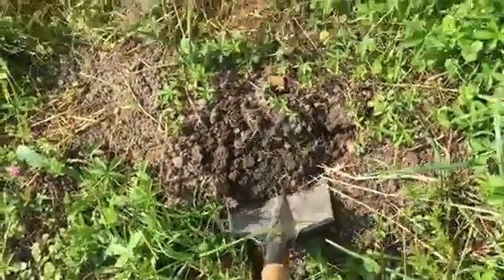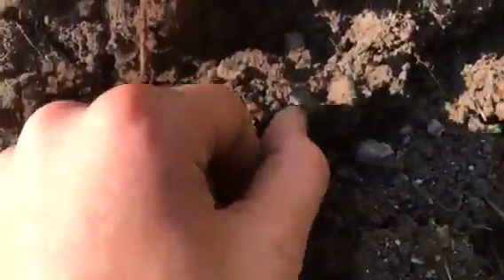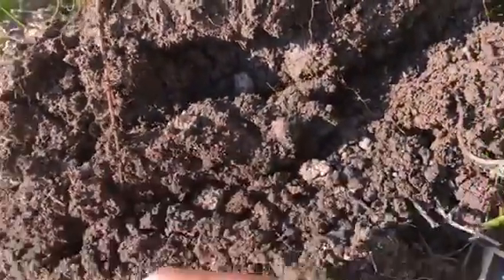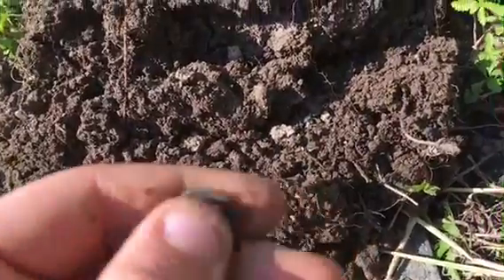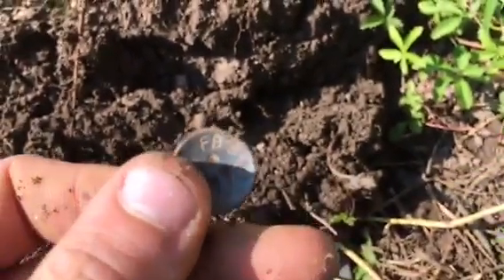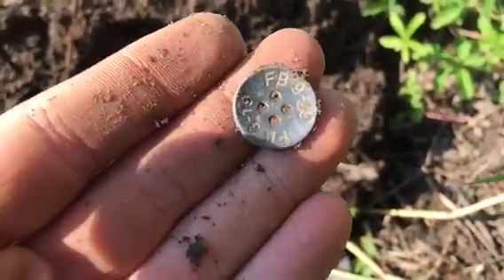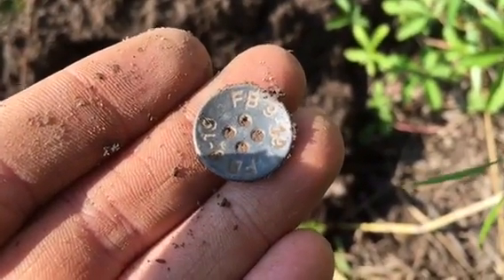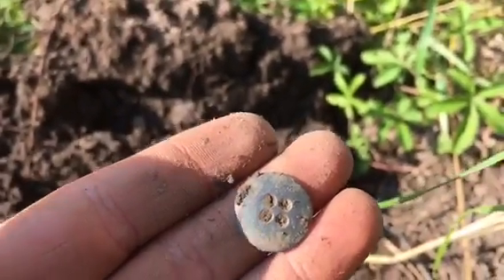I got a really good signal, let's dig it up. Is that it? Right there? Yep, that is right there. It's a button. Yeah, it's pretty blue. Oh, look at that right there. It says something — I don't know, 19FB. If you know what it is, just leave a comment down below. Nice button right here, blueish color.